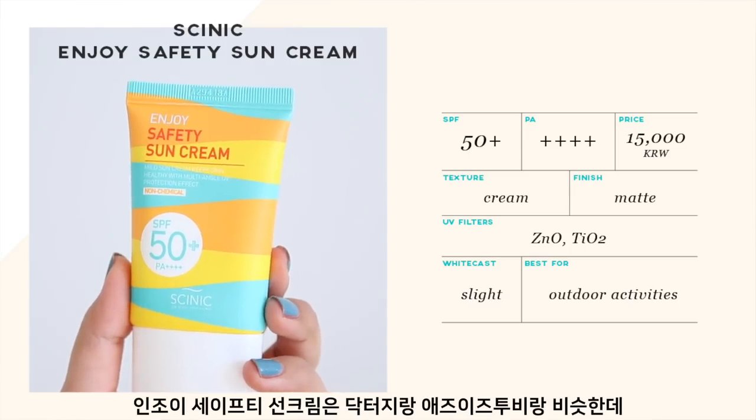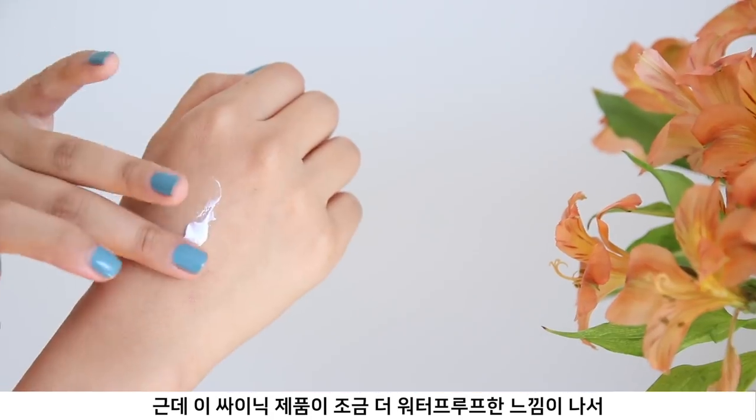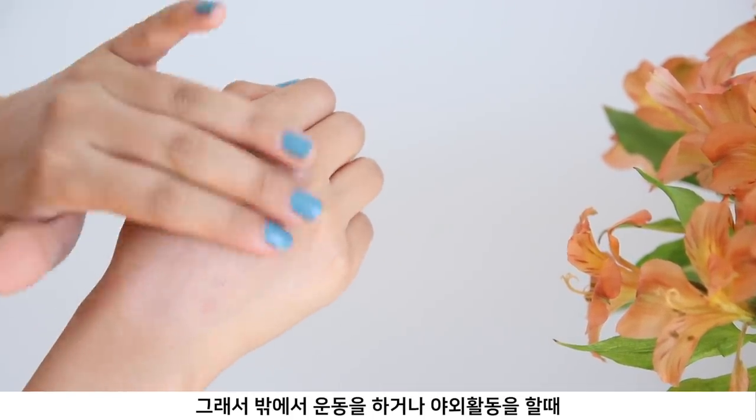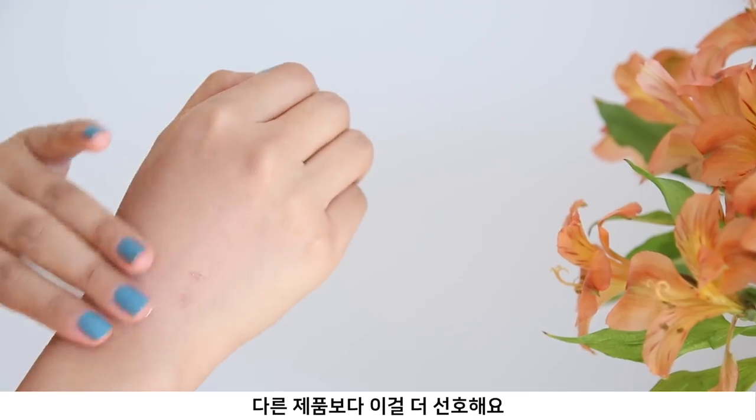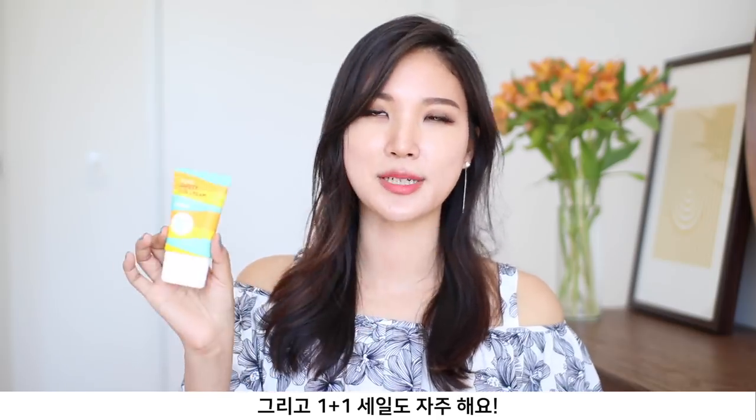Next is the Cynic Enjoy Safety Sun Cream, which feels very similar to Dr. G and As Is To Be — a hydrating cream formula — but the Cynic one feels more waterproof. I've been applying this all over my body for outdoor activities and would prefer it over the others for that use. It's similar to the MakePrem Blu-ray Sun Cream from the same manufacturing lab. It is very hard to wash off, so I use a cleansing oil to dissolve it. I wouldn't apply it on my face because it's extremely drying, but it's an affordable option for body use with frequent buy-one-get-one promotions.